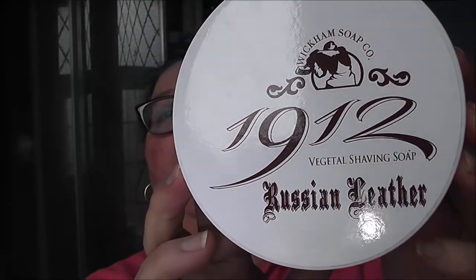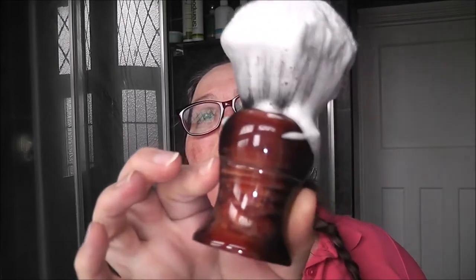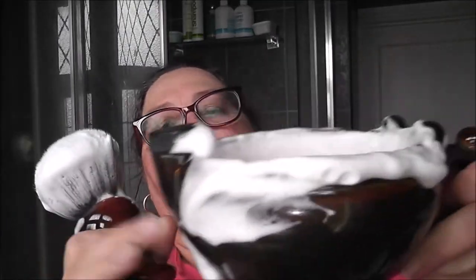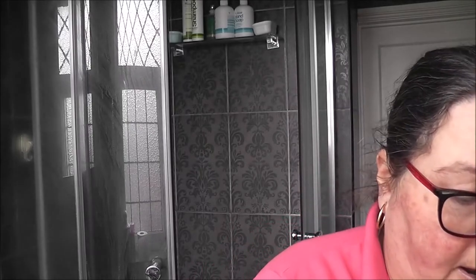Today's soap is Wickens Russian Leather. Love the scent and it is a superb soap — it lathers really well. I'm using the 28mm Yaki Beetlejuice, also known as the Bear in Australia. It has a black and white tuxedo knot, and I'm using my Steve Woodhead ceramic suribachi scuttle.